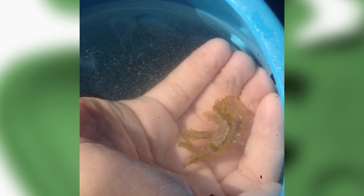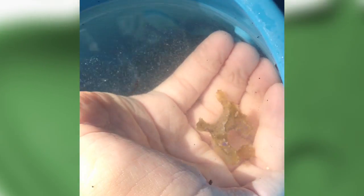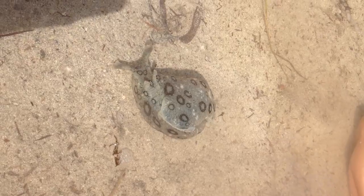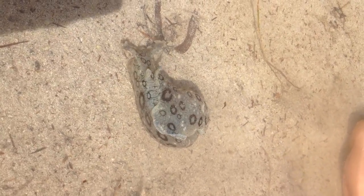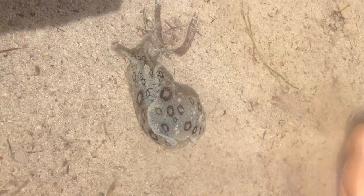Wow, he looks like he's dancing. That must be why some people say that they're little dancers. He also looks like he's flying. We're looking at the sea hare right now, and this is a very interesting find.